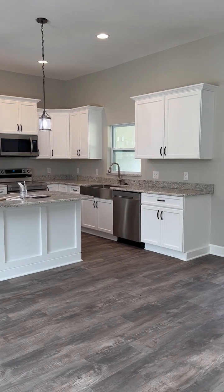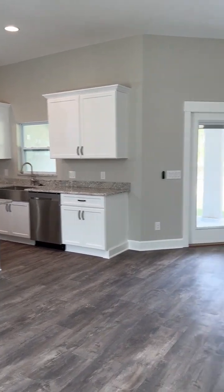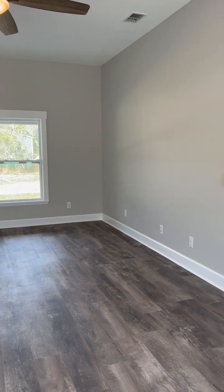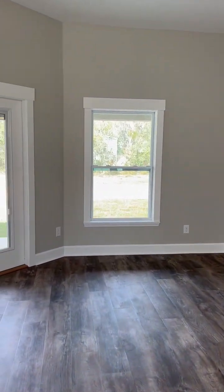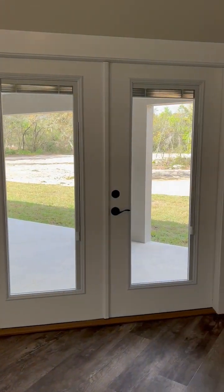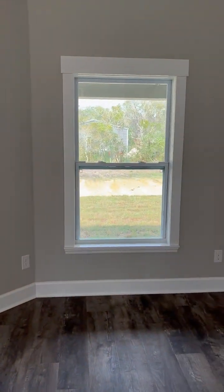Open kitchen with an island — I love the sink under the window — and then the living room. This is a version of the Joan plan, but we took out the office so that we could have a large set of French doors.